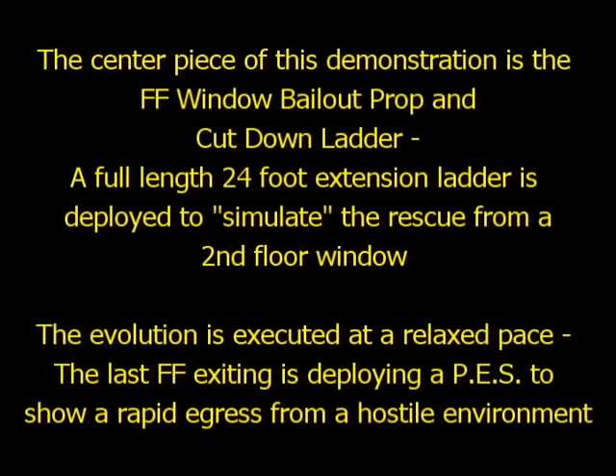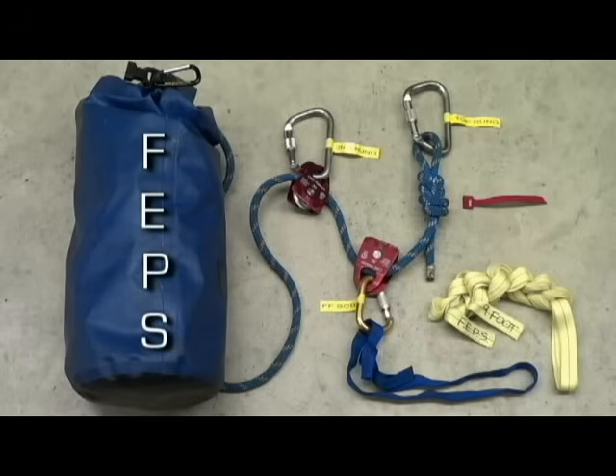The last firefighter exiting is deploying a personal escape system to show a rapid egress from a hostile environment. The FABS shown in this video is a 2-to-1 mechanical advantage haul system on a change of direction pulley. Our system is 150 feet long.